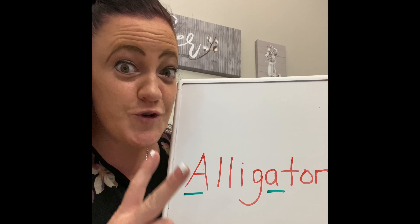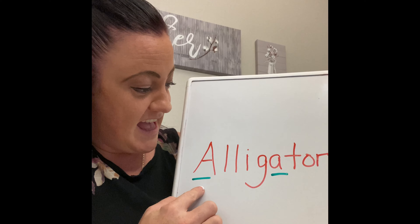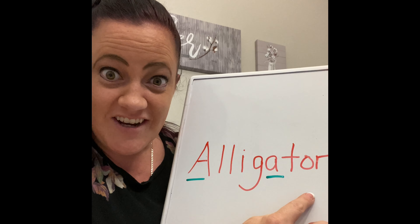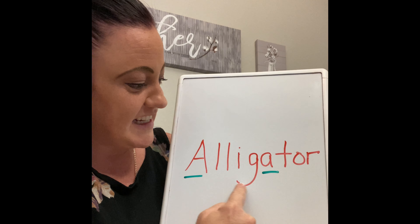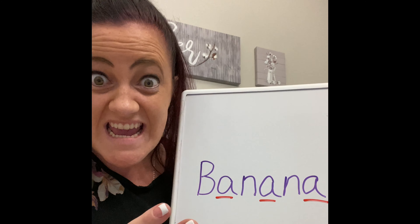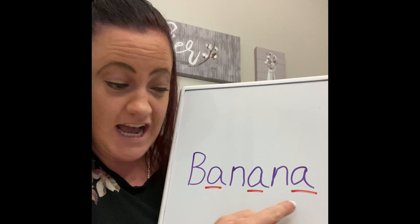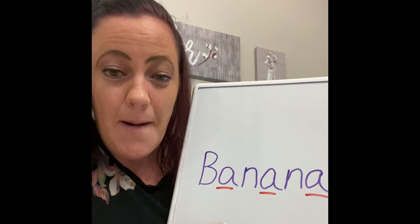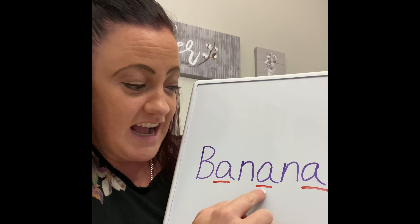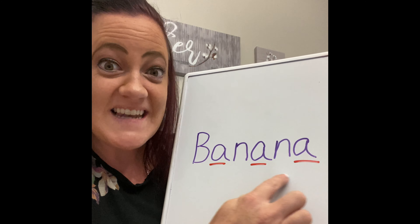Here's another word with two A sounds in it — alligator. Can you say it with me? Alligator. This word has three A's in it — banana, banana, banana. Can you say it with me? Banana. Good job.